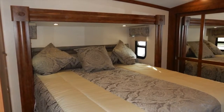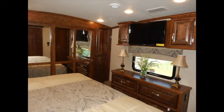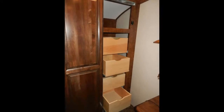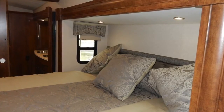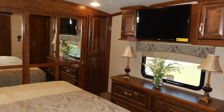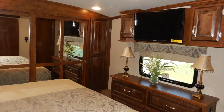At the front of the RV is a private bedroom with a king bed and deluxe pillow-top mattress. The bedroom has plenty of storage space with a full-height hanging closet, chest of drawers, under-bed storage, and a shoe caddy. Amenities include a designer headboard, bedspread, pillows and sham, French mirrored closet doors, residential carpeting, bedside power outlets and reading lights, and a 32-inch LED flat-screen TV.